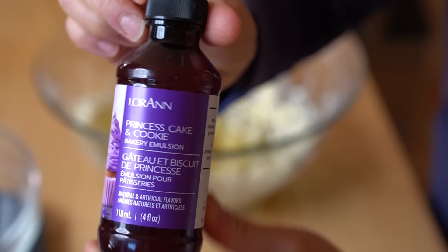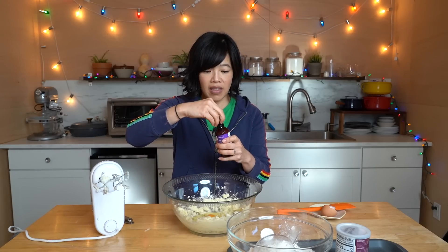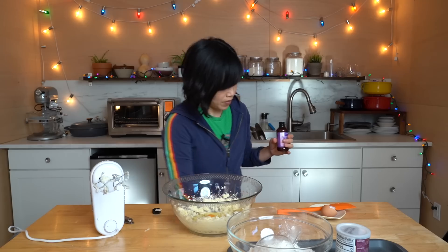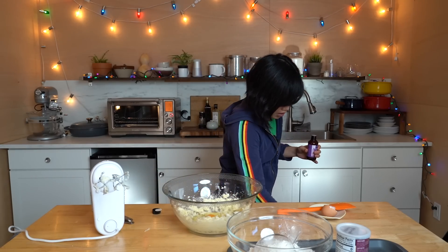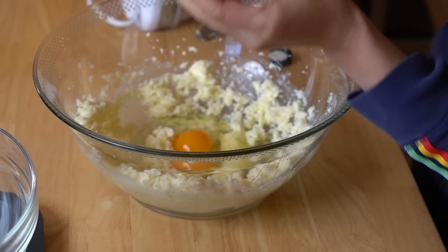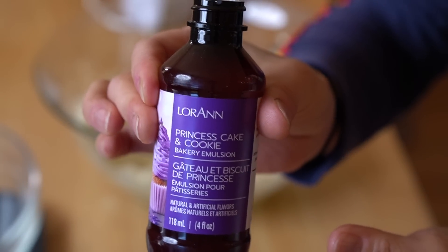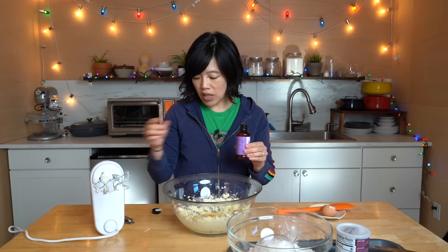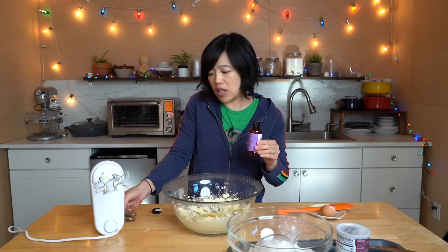From the King Arthur Flour website I learned of this — it's Princess Cake and Cookie Bakery Emulsion. Apparently this is the magic ingredient to getting that lemony cookie flavor you find in animal crackers. I don't know why it's called Princess Cake and Cookie, and it's an emulsion, not an extract, so there are probably some artificial flavors in that. We want to get the authentic taste, so we're doing this — one teaspoon of fresh princess emulsion.